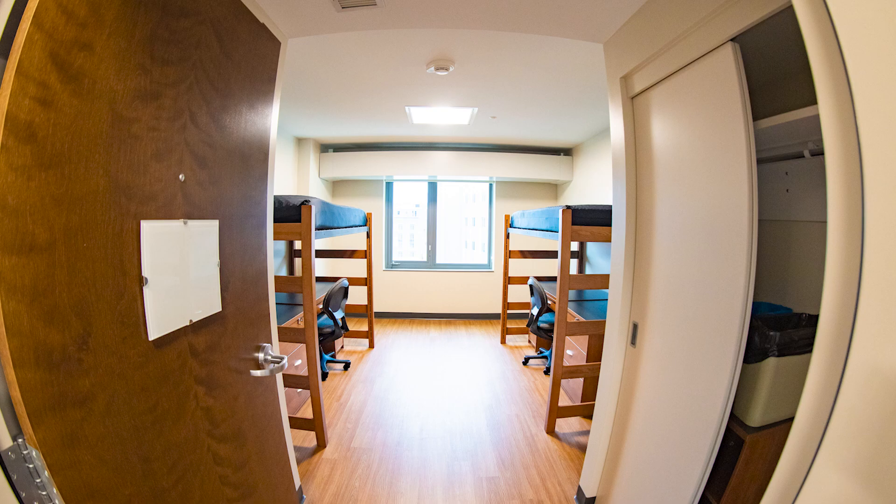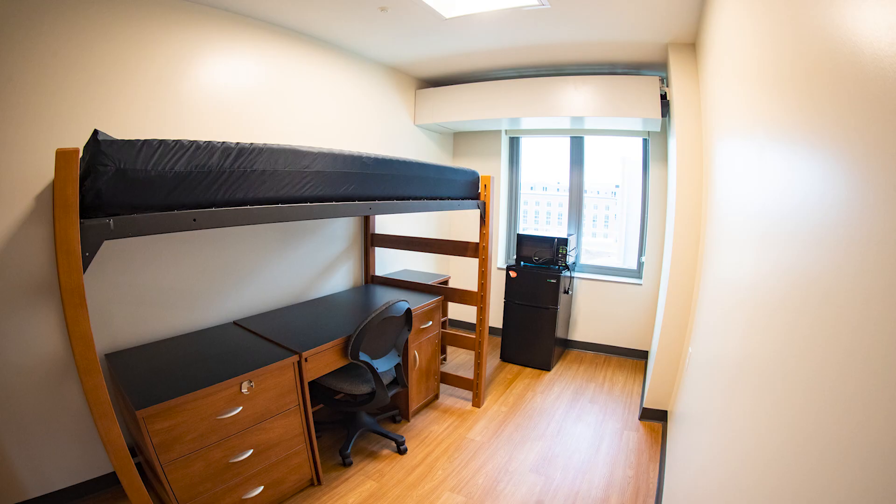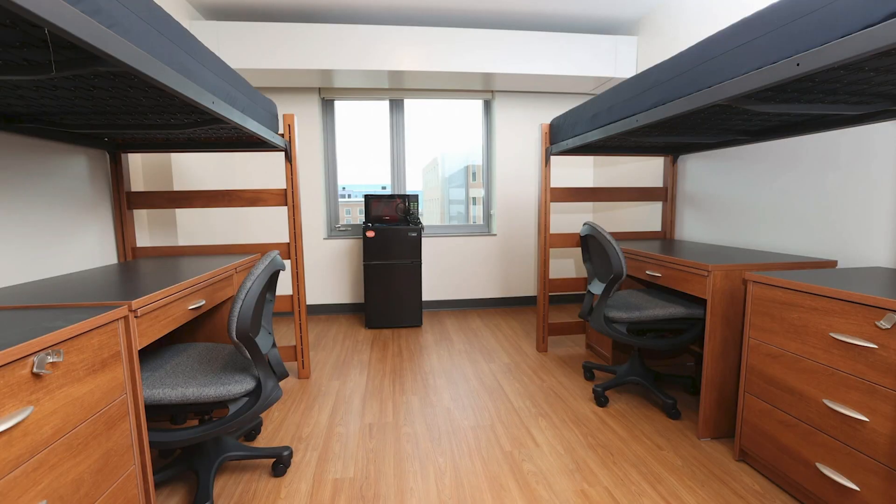This is a standard double room. Every room comes with a bed, desk, chair, dresser, and closet space. The furniture within the hall is loftable, allowing students to truly tailor their living space. Also, Wi-Fi and Ethernet ports are provided.